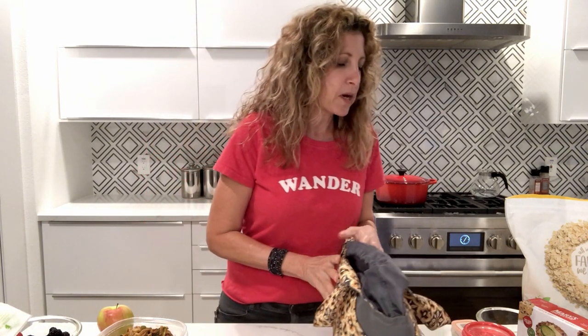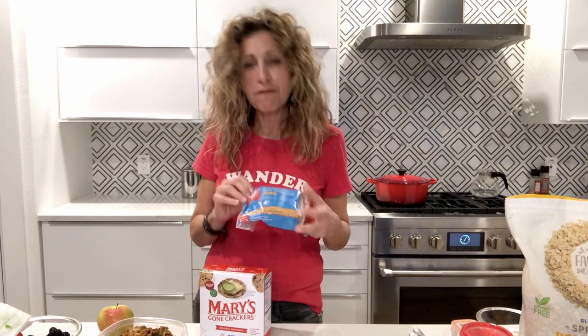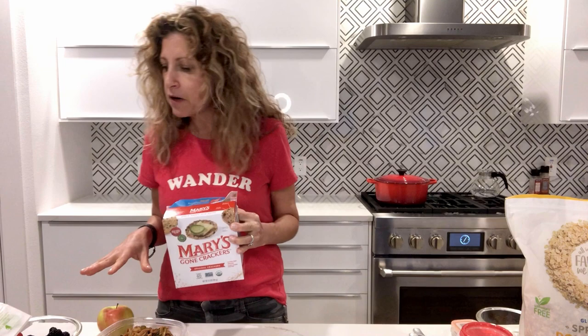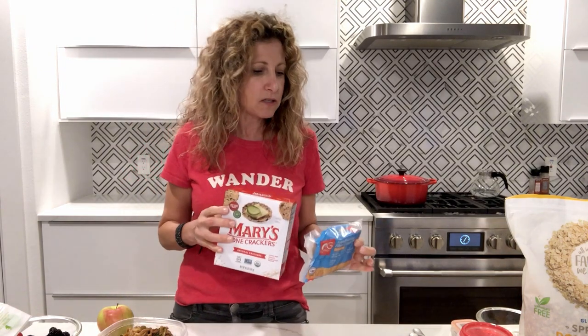I also bring Mary's Gone Crackers — they're delicious — and some Scandinavian fiber crispbreads. Not as delicious, but high in fiber and low in fat. Those will either go in my carry-on bag or in a bag packed into my suitcase.